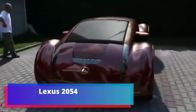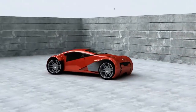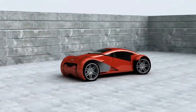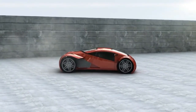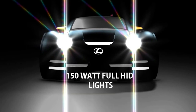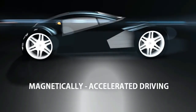The Lexus 2054 features low, aggressive lines with unexpected proportions — at first glance it is unclear which end is the front. The car is equipped with an electric motor, night vision devices, voice recognition, and an ignition system that activates only after a DNA check. This car currently costs $95,000.